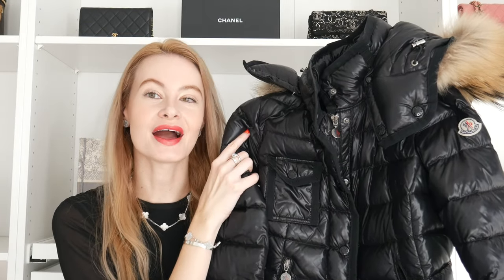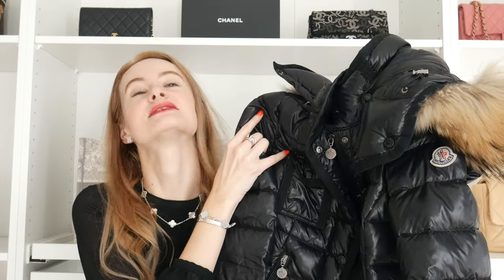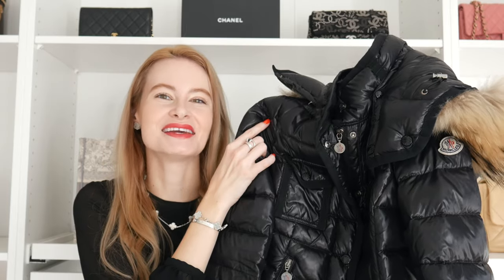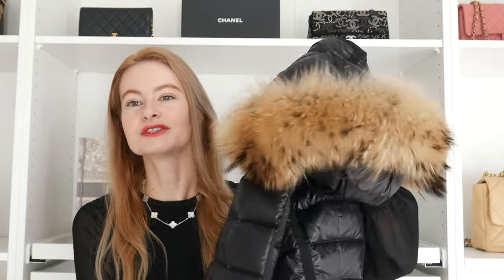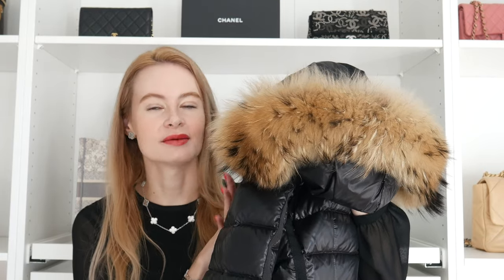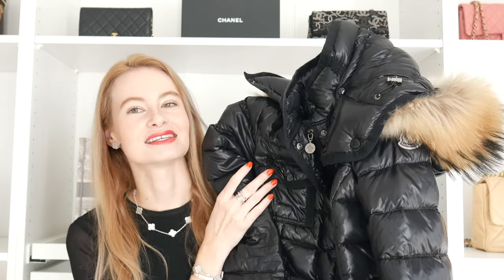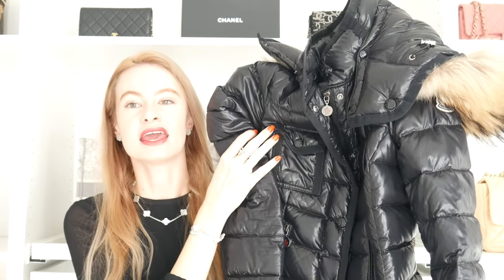Next is the Moncler Ambroise Puffer Jacket. I've had this jacket for at least six or seven years and it still looks very new — I've worn it so much, especially at the beginning since it was my first designer jacket. What I love most is the fur. It's a short jacket, which makes it perfect with pants, and it's not for the very coldest days but still very practical. You can fold it to fit in a suitcase without taking up the entire space.